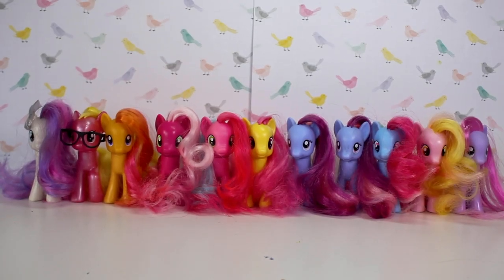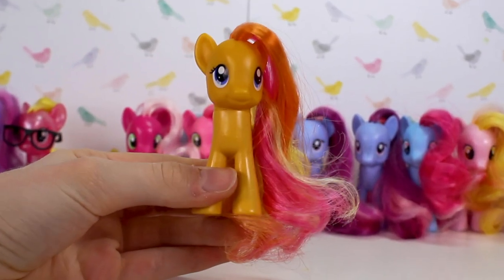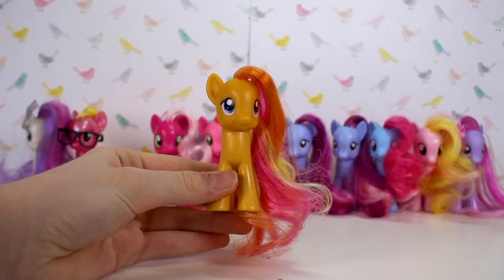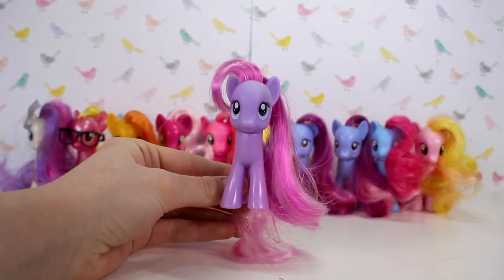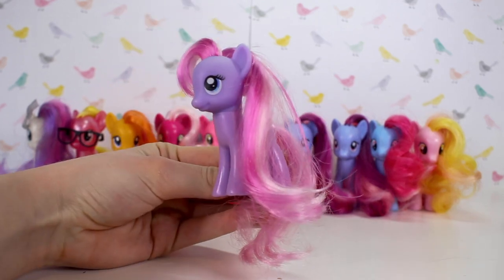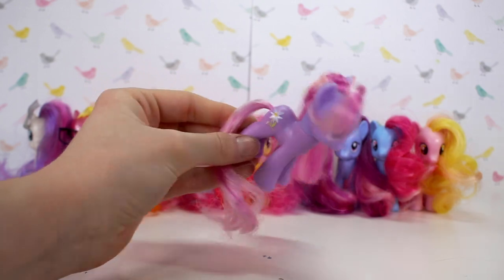Here are all my earth ponies that aren't part of the mane six — I'll start with some of my favourites. Here we have Honey Buzz; I wanted her for the longest time and finally got her for my birthday this year — I love the colour combination. Another one I was so happy about getting was the original Daisy Dreams, because I only ever had the Glimmer Wings version. It's in such good condition considering this pony was made around 2008, and I love the fringe and everything.